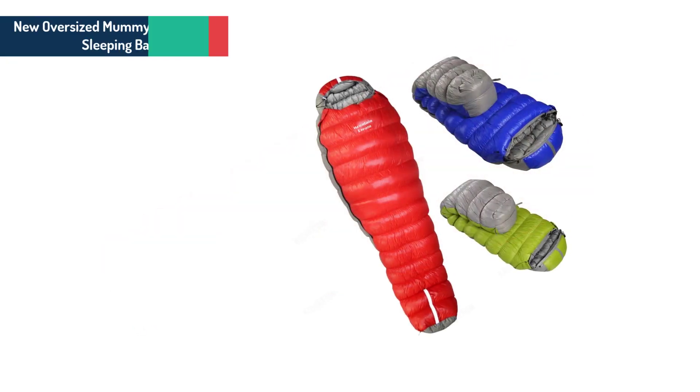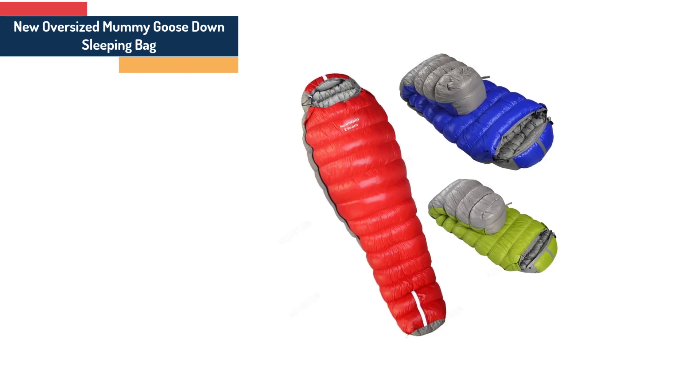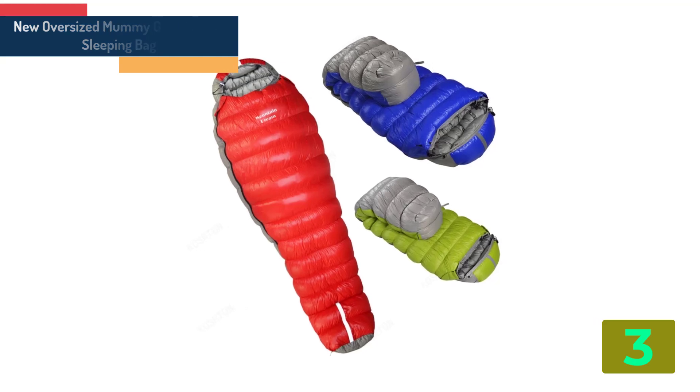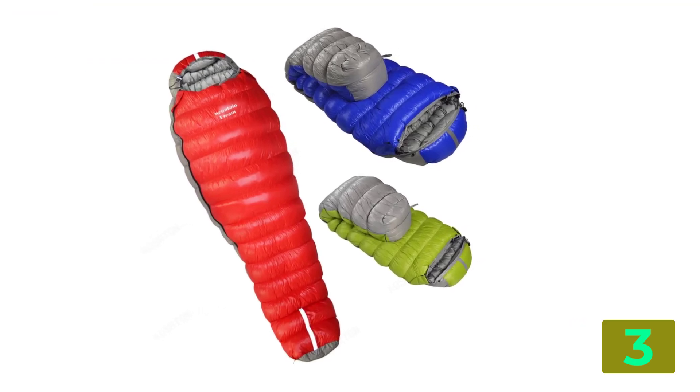As item number 3 we've selected the New Oversized Mummy Goose Down Sleeping Bag. Specifications. Brand name: Cosertan. Category: Down Sleeping Bag.